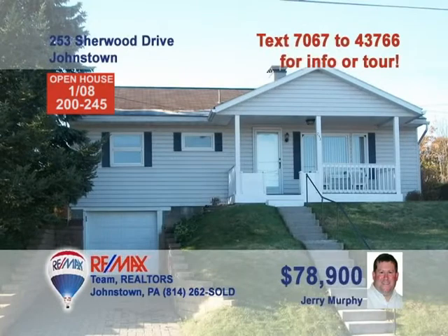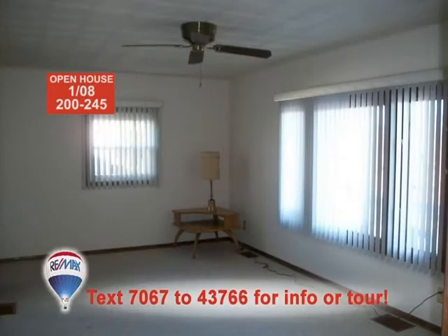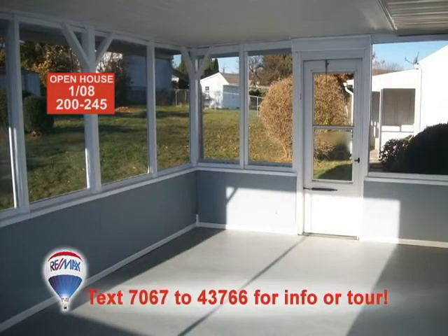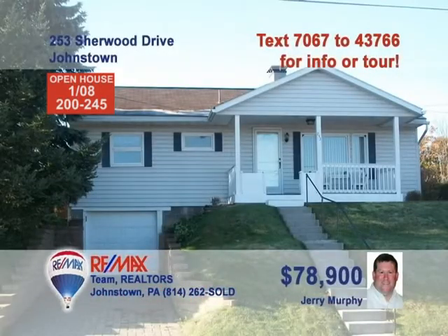Jerry Murphy wants you to come and see this well-maintained home just steps away from the Westwood Plaza. Plenty of fresh paint and neutral carpeting throughout the home's three bedrooms. Large, bright windows simply light up the living room. The large eat-in kitchen is just waiting for your cooking delights. Outdoors, you'll find a covered front porch as well as a screened rear porch so you can look out over the backyard. Contact Jerry for a personal tour.